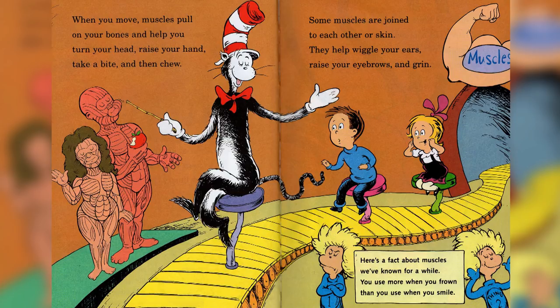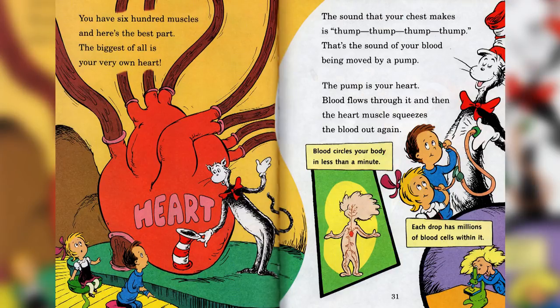Some muscles are joined to each other or skin — they help wiggle your ears, raise your eyebrows, and grin. Here is a fact about muscles we've known for a while: you use more when you frown than you use when you smile. You have 600 muscles, and here's the best part — the biggest of all is your very own heart.